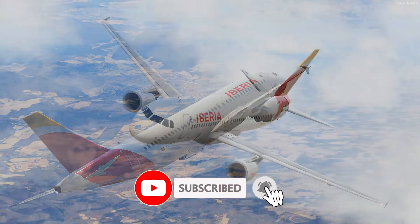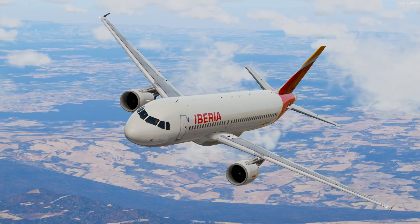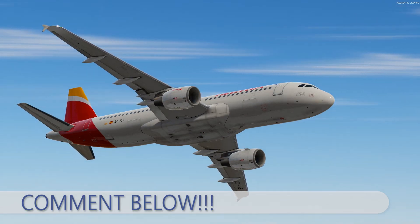Thanks for watching this video and I hope you have enjoyed. Don't forget to subscribe to my channel and leave a like at the end. You can also comment below. That's it — see you soon, bye bye.